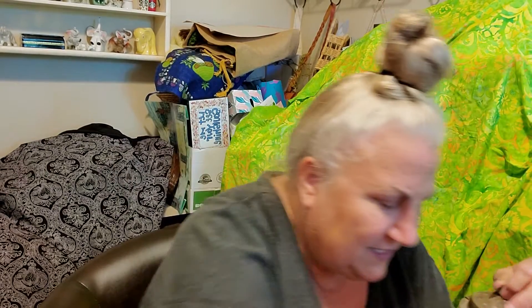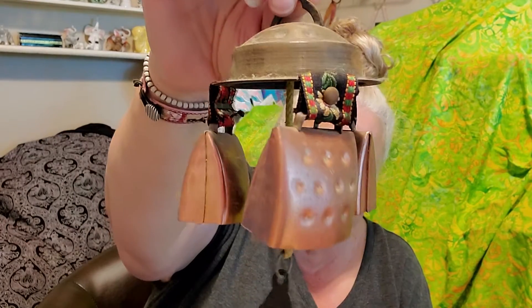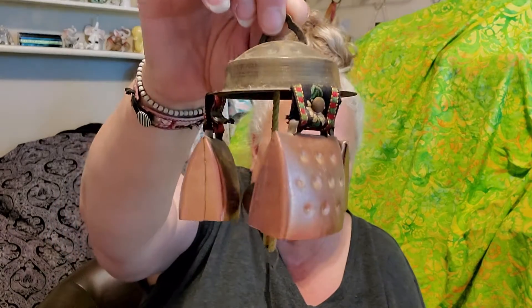I know I didn't get too much, especially not in the way of breakables. This one's a little different — it has a little deer, or no, that's a ram. I thought that was neat. That's a little different than the ones I usually have. I know somebody's going to love this.